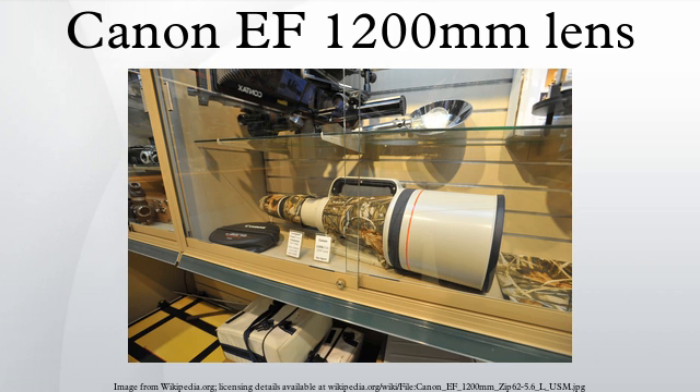In 2009, the New York-based B&H Photo Video retailer sold this lens for US$120,000. In August 2014, British dealer MPB Photographic offered this lens for £99,000 with VAT included.